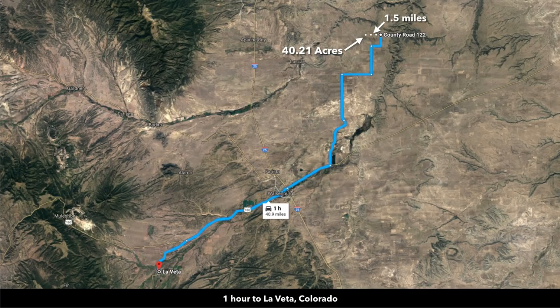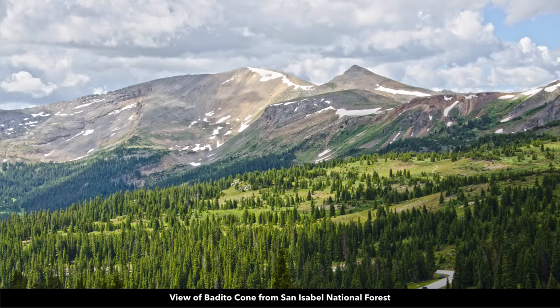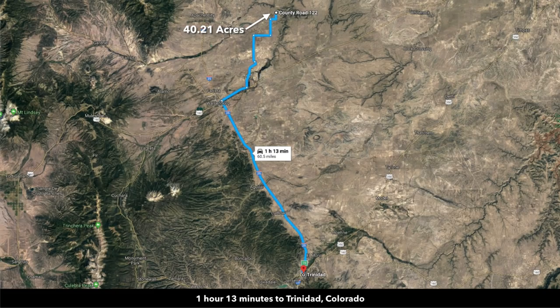About an hour to Laveta, which has a population a little under 1,000. It's a very popular tourist destination. About an hour and seven minutes to the Badito Cone on Greenhorn Mountain — look at this photo, just how beautiful it is. And up in these national forests you'll often find lakes and reservoirs. To the south, you're about an hour and 13 minutes to Trinidad, Colorado.